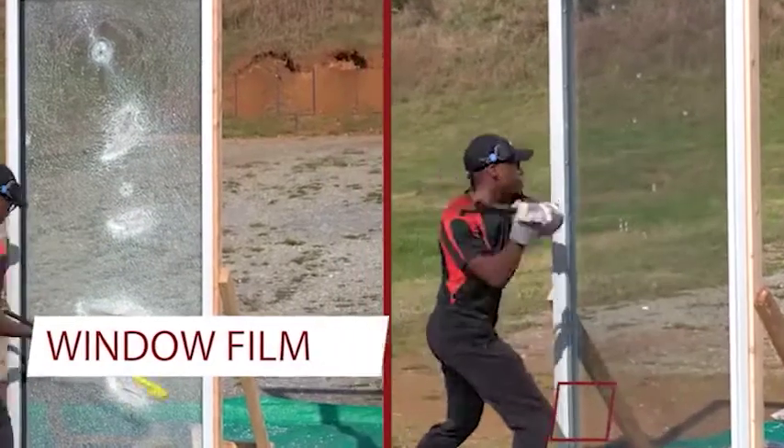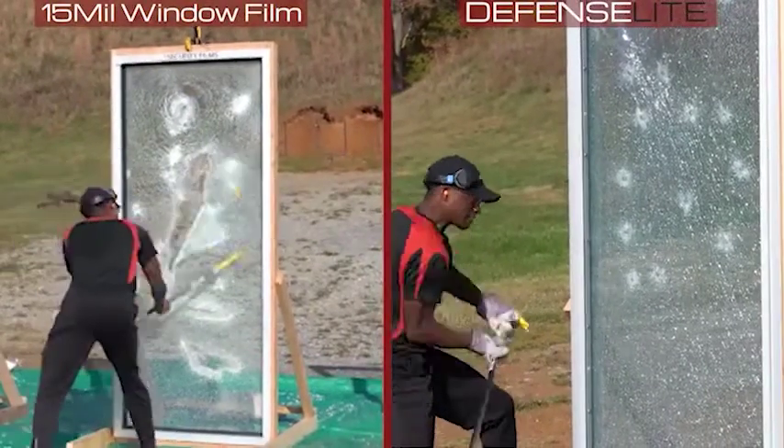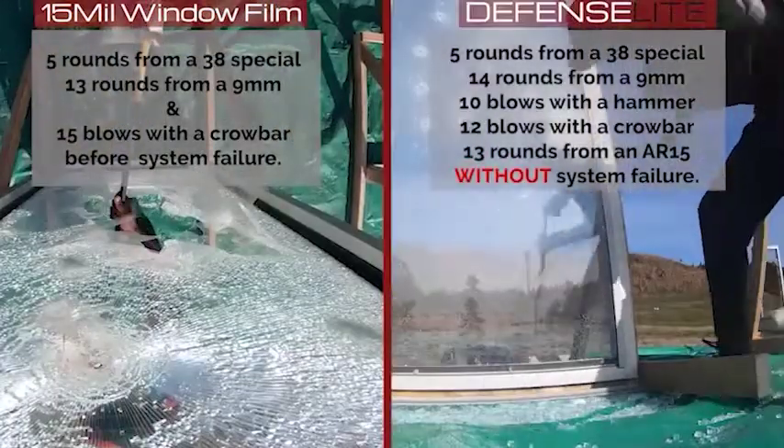Security window film is applied directly to glass and designed to delay entry through windows and doors. Properly installed, security window film can delay entry into a space for 15 to 45 seconds and is an excellent deterrent for smash-and-grab crime.